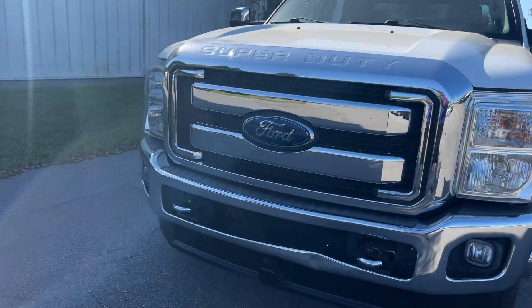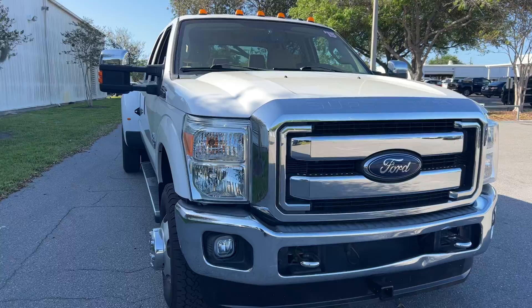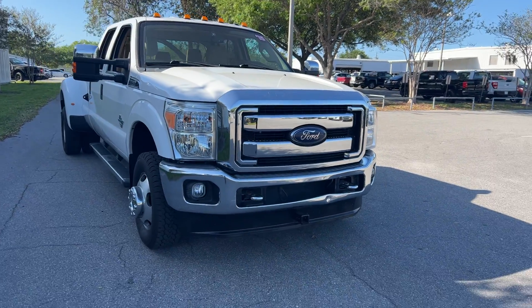Like all AutoNation vehicles, at AutoNation Ford St. Pete, it has a five-day, 250-mile money back guarantee.